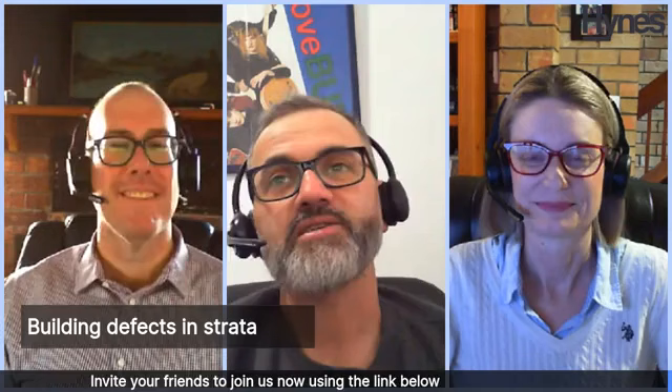Hello everyone. Welcome to Heinz's Friday afternoon webinar. Where else would you rather be on a Friday afternoon? I'm Chris Irons from Heinz Legal. Thanks very much everybody for tuning in today. As always, please like and share — that would be greatly appreciated, and we really appreciate your ongoing support and interest in our webinar series. I have with me today Frank Higginson, partner at Heinz.